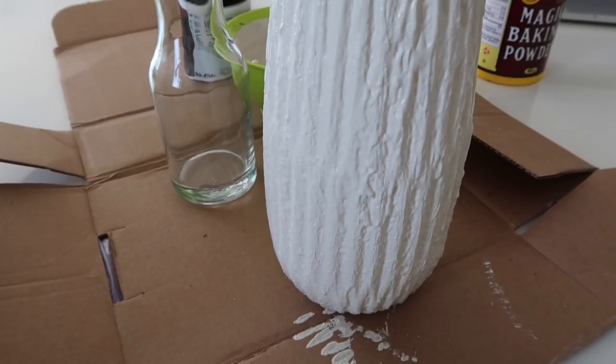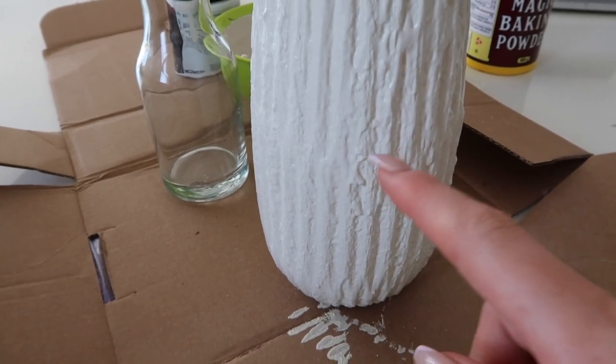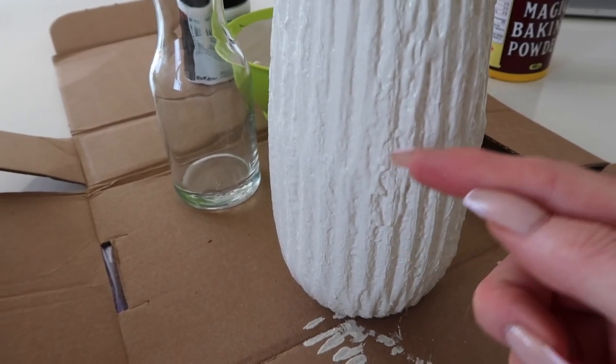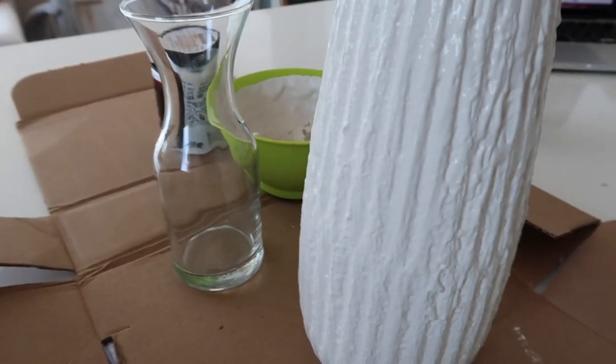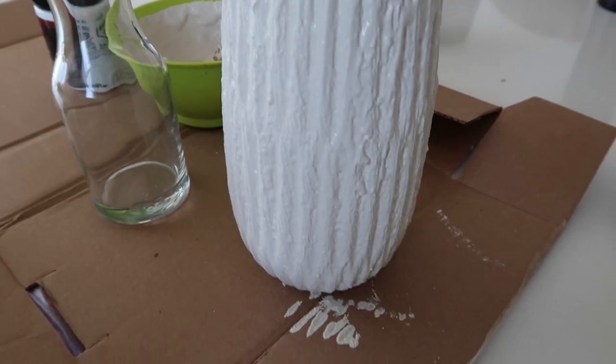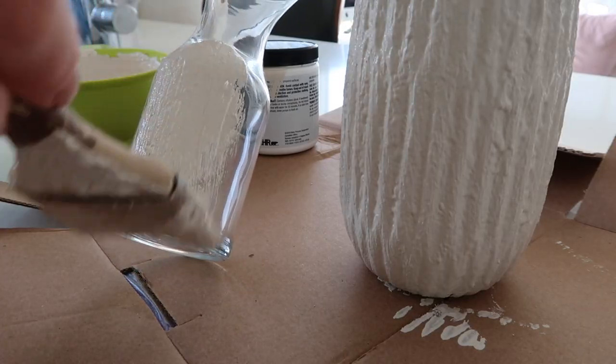I put it on nice and thick and I didn't do it perfectly neat — you can see there are little imperfections, but I kind of wanted it to look that way. I wanted to have that homemade type of edge to it.